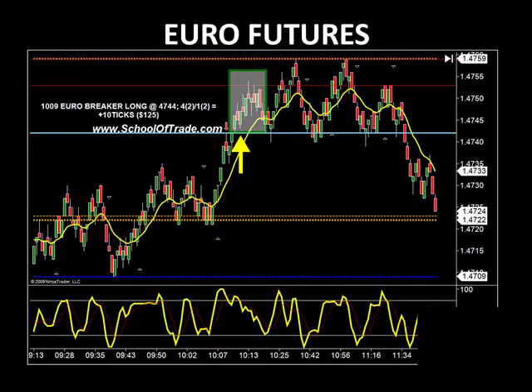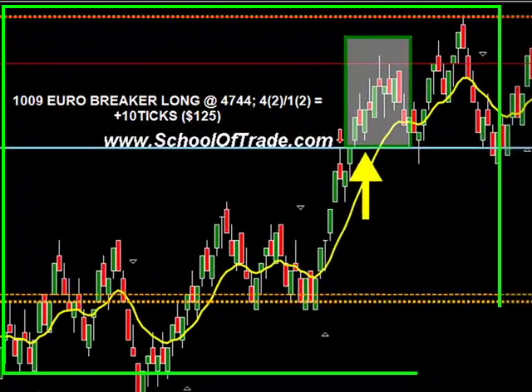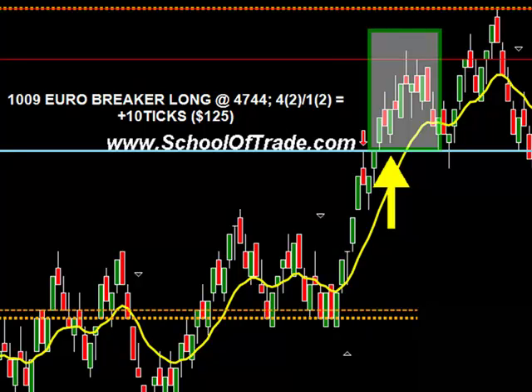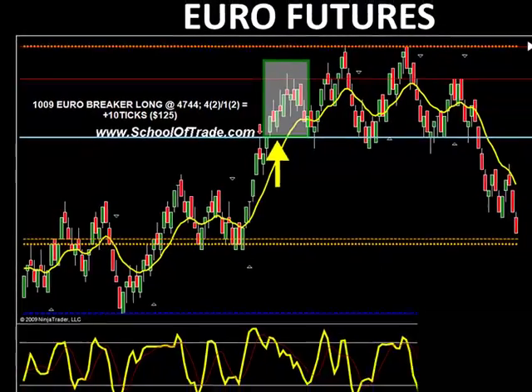Next up is the euro at 10:09. We saw a bunch of volume between 9:30 and 10:30 but then things started to drift off, so 10:09 was the last trade of the day — a breaker long in the euro. Entry was at 1.4744. We took targets at 4 ticks and had to manually get out of our second target at 1 tick for our runner. That puts 10 ticks in our pocket: 2 off at 4 is 8, 2 off at 1 is 2, totaling 10 ticks for $125. That finished up our day just below the $500 mark.